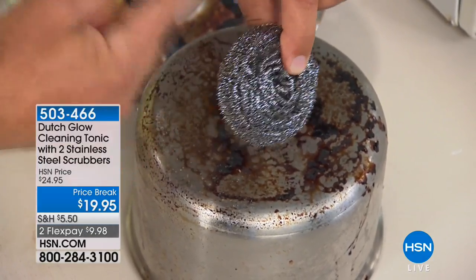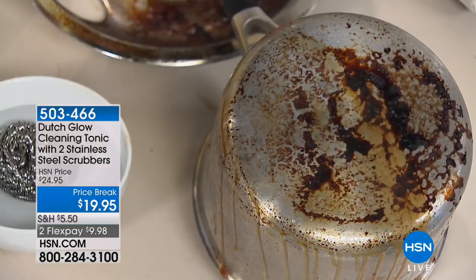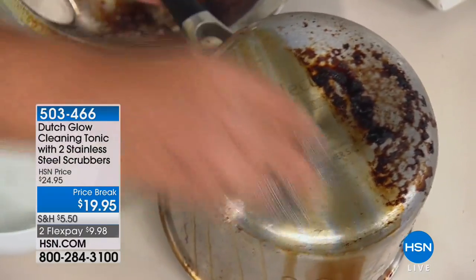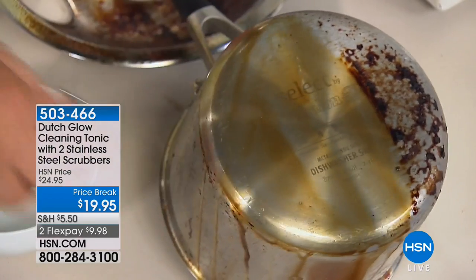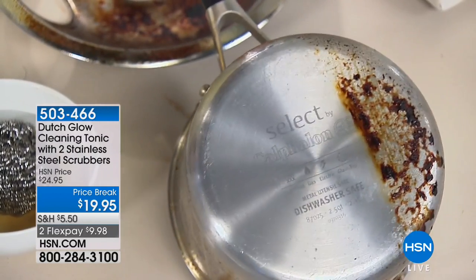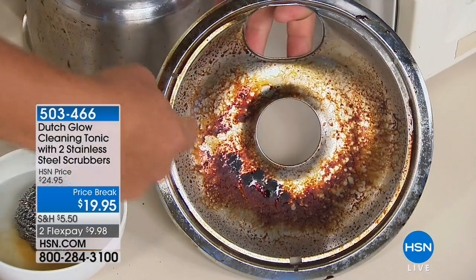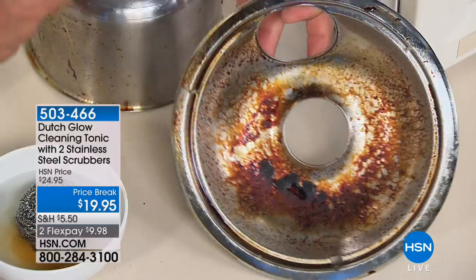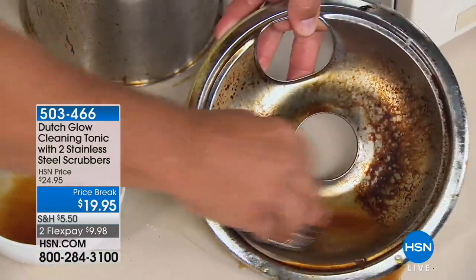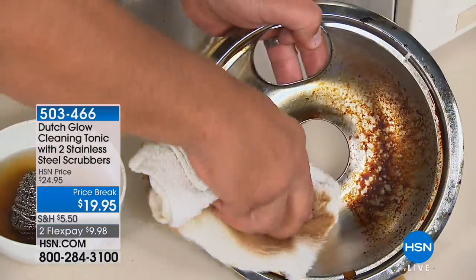With Dutch Glow, spray it on any surface, let it set for a second, then take the stainless steel sponge with a little bit of water — watch how it immediately goes to work breaking down and emulsifying, removing that caked-on, baked-on, burnt-on food. Just look at the stainless steel — the difference is amazing. Even those drip pans on electric stove tops that catch everything and burn it in — most people throw them away. Take a little Dutch Glow, spray it on, use the stainless steel sponge with a little water and you'll be amazed.